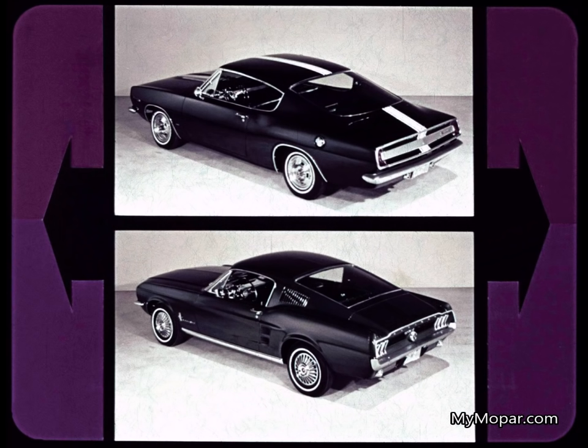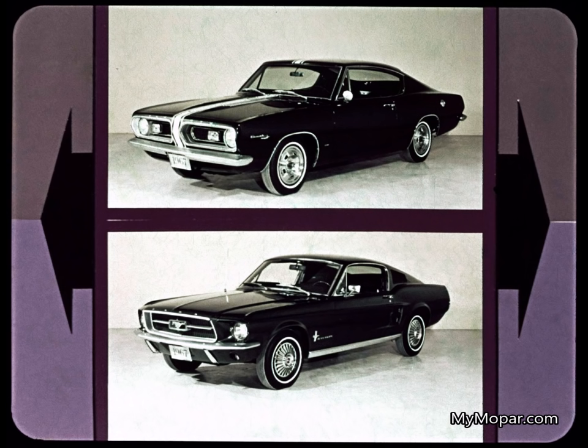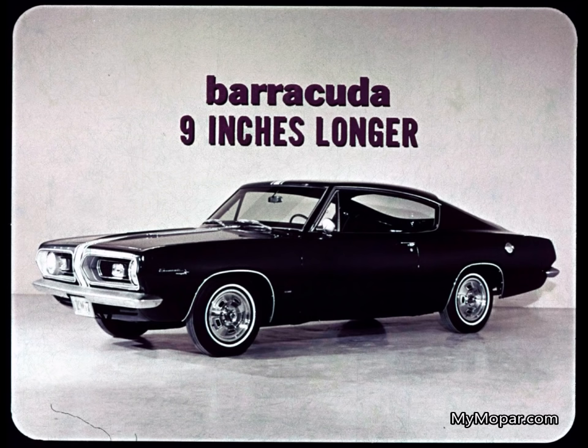As for overall styling, I suppose it's a matter of opinion — it's the chooser's choice, and I'm choosy. Give Mustang a point for trying on the fastback this year, but the Cuda stylists won the game. Barracuda's nine inches longer, although both are built on a 108-inch wheelbase. What a body for a car.